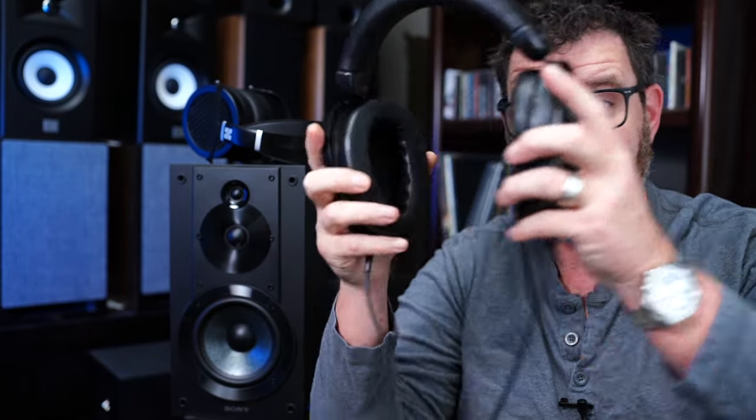Hey, I'm Randy and you're watching The Cheap Audio Man. Here at The Cheap Audio Man, we help folks find high-value hi-fi, home theater, and headphone equipment. And today, we're talking all about the HiFiMAN Edition XS.